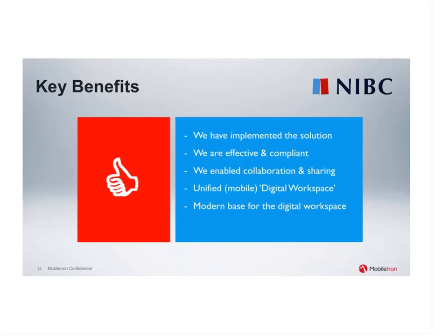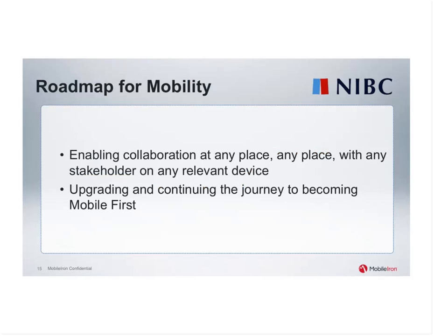People on the road can access their documents but do so in a compliant way, so that's a win-win situation. What is on NIBC's roadmap for mobility? Our strategy is to enable collaboration at any time, any place, with any stakeholder, and on any relevant device. We think of mobile as an important part of this digital workspace strategy — it's not a separate strategy anymore. It's just the digital workplace strategy, and mobile is just one part of it.